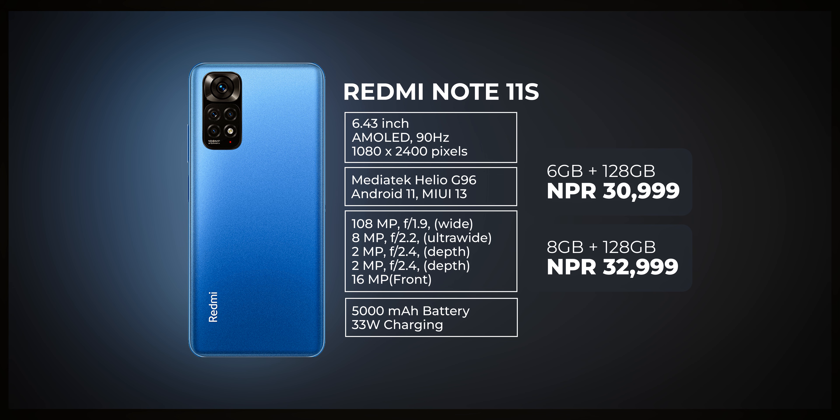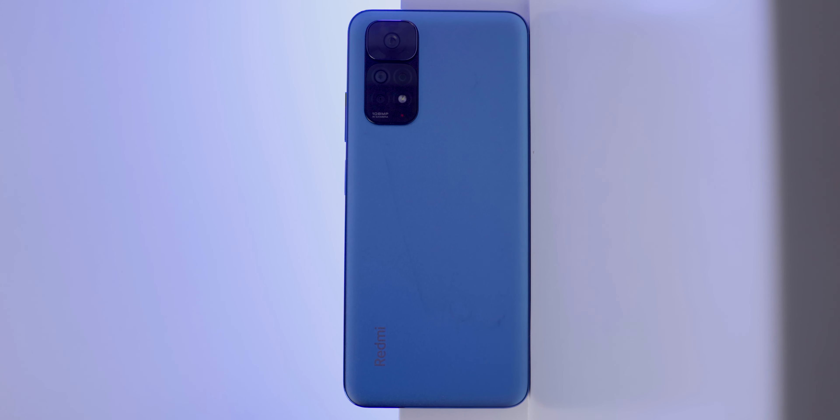Our third pick is the Redmi Note 11S. It features a Helio G96 chipset at 12nm, which delivers a good gaming experience. It has an AMOLED display with a 90Hz refresh rate and a peak brightness of 1000 nits, and a touch sampling rate of 180Hz.